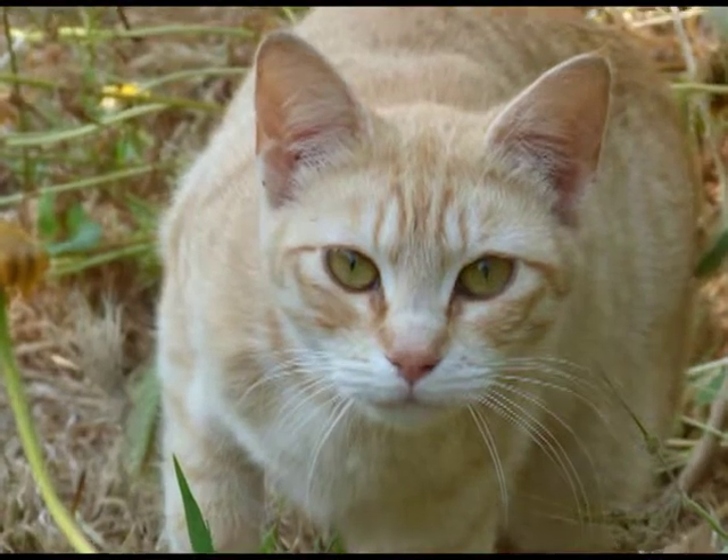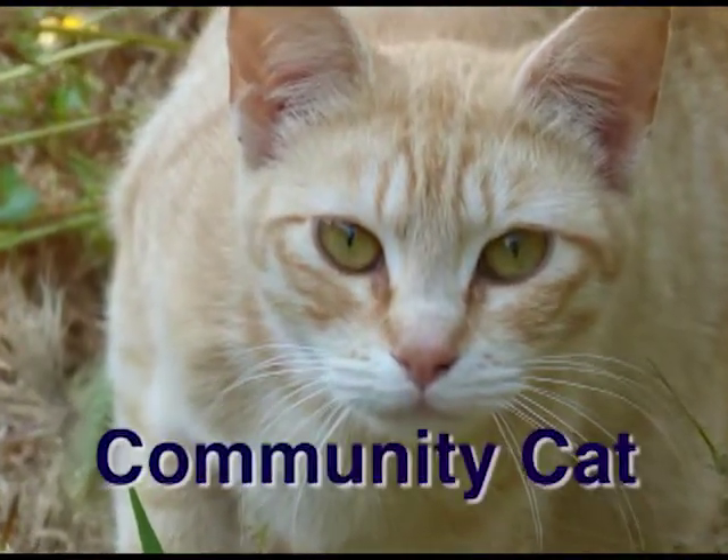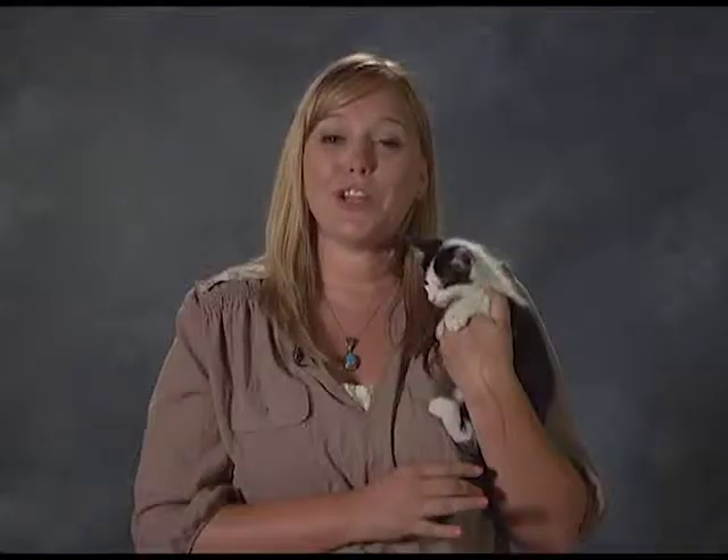Now more than ever, identification is critical for your own pet. Free-roaming cats without proper identification could be trapped and processed as a community cat. Talk to your veterinarian about a microchip and a city pet registration tag. Also make every effort to keep your cat inside only. This has been Jennifer Cherry with PetWise from Fort Wayne Animal Care and Control.